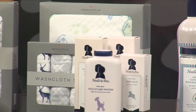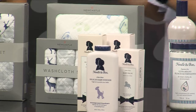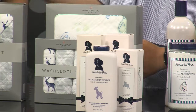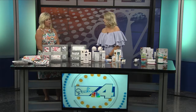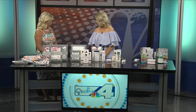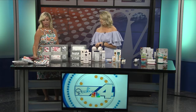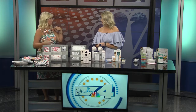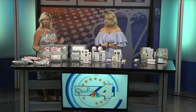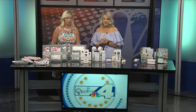If you're buying for someone else and don't know how many swaddles a new mom needs — they do need several, so you're not doing laundry all the time. It's a great gift, and you can never have enough. A lot of moms like to change out their covers and nursing covers depending on what they have on, so you really can't have too much baby stuff.